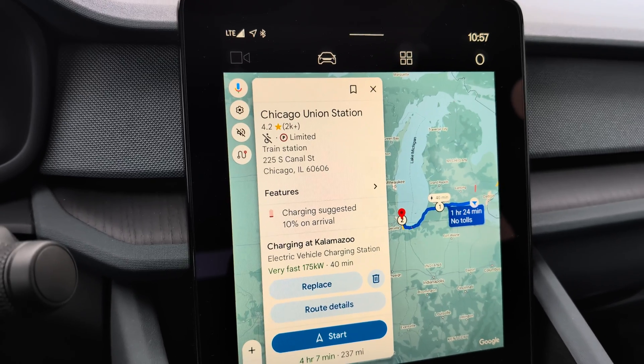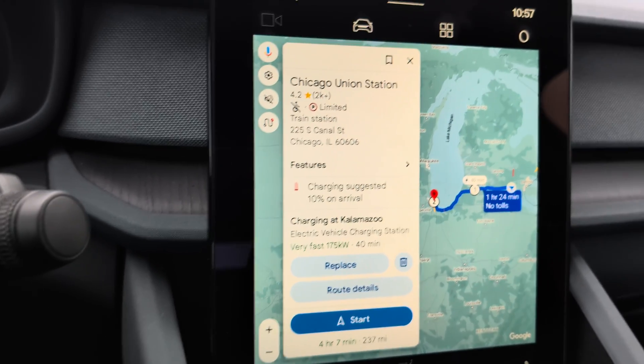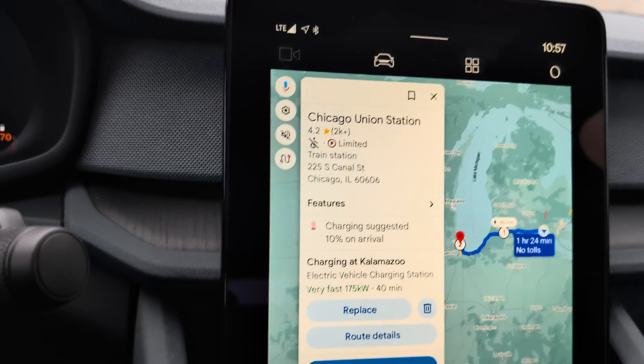So it has automatically put in a charging stop along the way. You can see the charging stop is in Kalamazoo, Michigan.